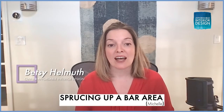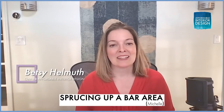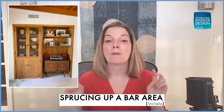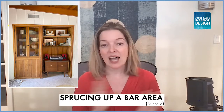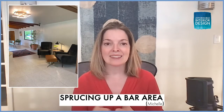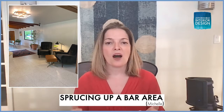My next question comes from Michelle, writing from Northern California. She says: Betsy, I would love help knowing what to do with this quote-unquote bar area. I don't want to display liquor or bottles. What do I do with the seating area which sits right next to it, and what do I do with the big long wall?